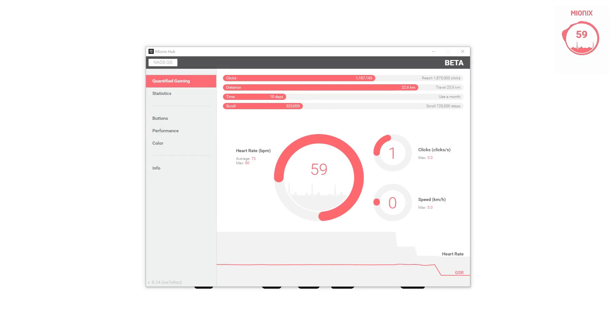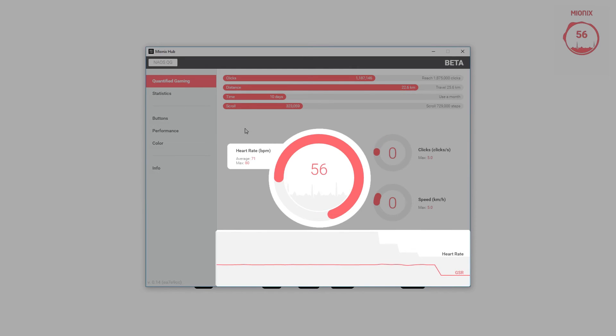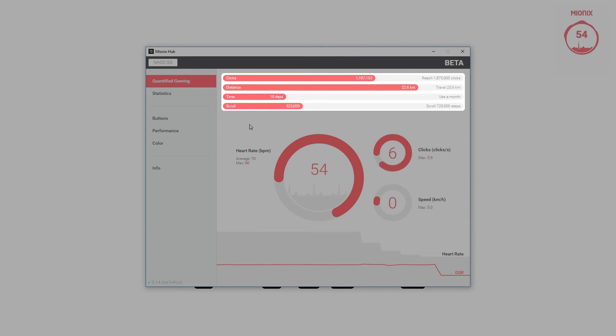Here you can find your body reactions like heart rate and galvanic skin response, but also movement data like clicks per second, mouse wheel scrolls, travel distance and more.